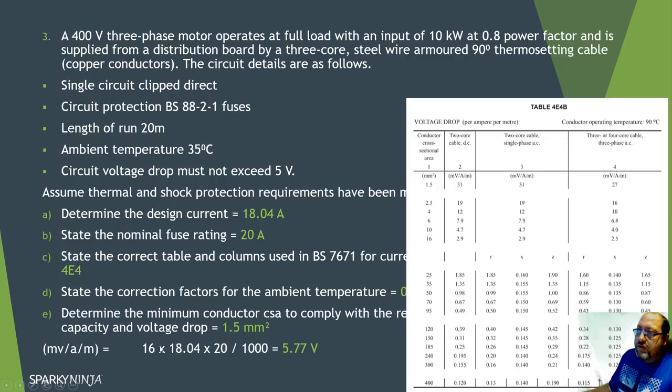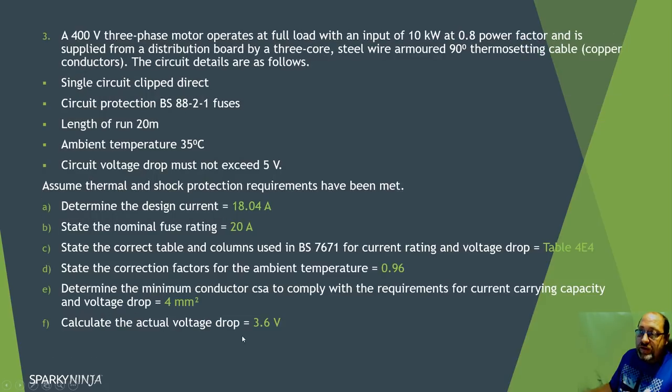I need to increase the cable size. Moving to 2.5mm² gives 16 millivolts per amp per metre - that calculation is still too high. Going up to 4mm² gives 10 millivolts per amp per metre: 10 × 18.04 × 20 ÷ 1000 = 3.6 volts - within the five volt limit. So the cable size must be increased to 4mm² due to the volt drop constraint. That answers both the cable size and volt drop calculation parts.